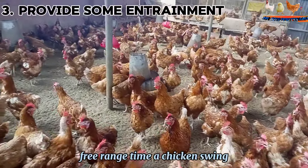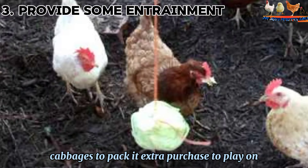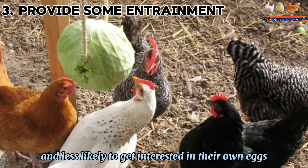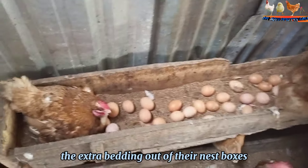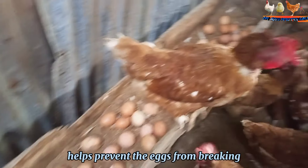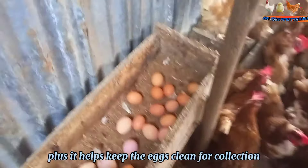Third, provide some entertainment — free-range time, a chicken swing, cabbages to peck at, extra perches to play on. Any and all of these will keep your birds engaged and less likely to get interested in their own eggs. Fourth, keep those nesting boxes soft and fluffy. Our birds love to kick the extra bedding out of their nest boxes, but a soft, cushioned interior helps prevent the eggs from breaking as birds move in and out. Plus, it helps keep the eggs clean for collection.